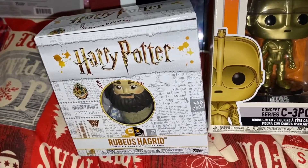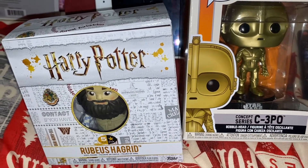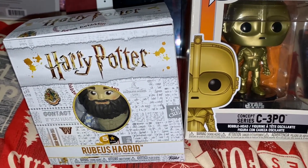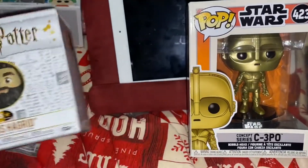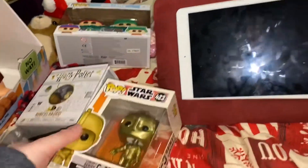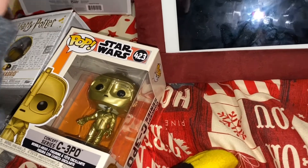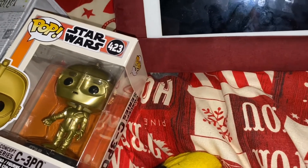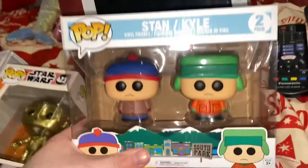I did list these things in the description of the last video because I briefly showed them while they were on the floor. Now you've seen them up close. From my mum — that's the rest of everything on the bed actually — we have the South Park Park Vinyls Stan and Kyle twin pack.